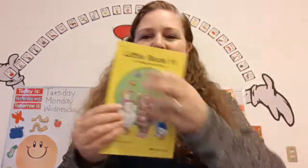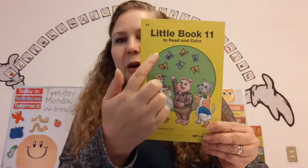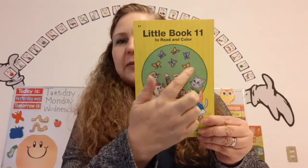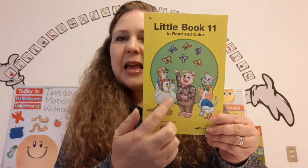Okay, now stop, look, and listen. Little Book 11. Let's count: 1, 2, 3, 4, 5, 6, 7, 8, 9, 10, 11. Super!